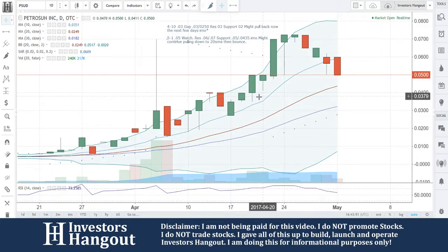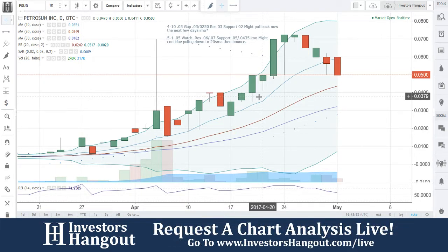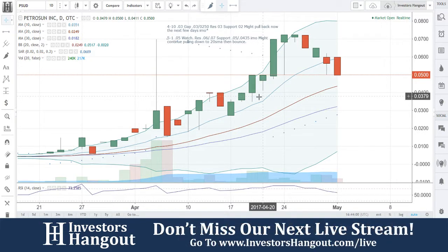That being said, if you follow the stock, make sure you hit that subscribe and get out there and share this video. Hit that like too if you felt that you learned anything from here — we would appreciate that as well. If you'd like to join us live, InvestorsHangout.com forward slash live.